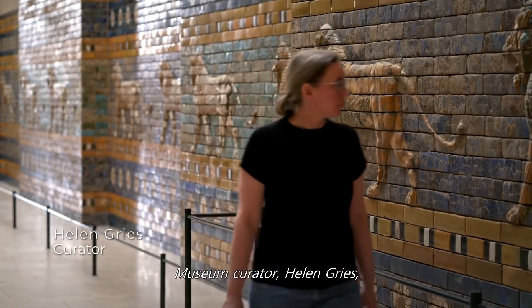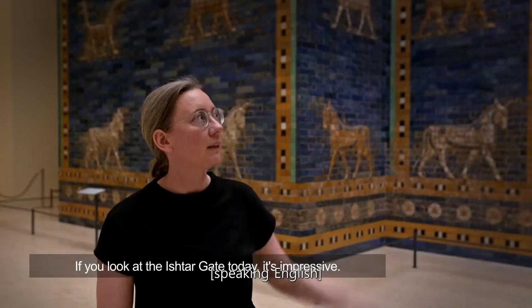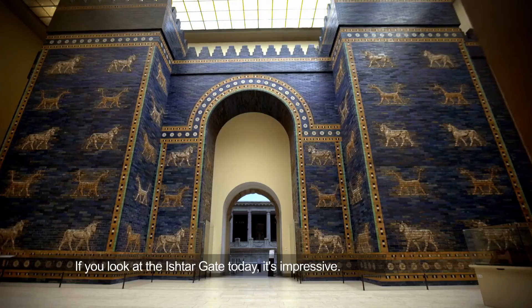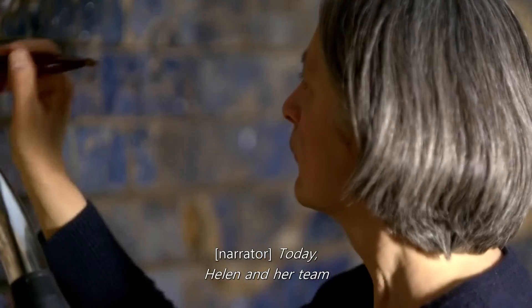Museum curator Helen Grease protects this ancient megastructure. If you look at the Ishtar Gate today, it's impressive. It's the scale of it.